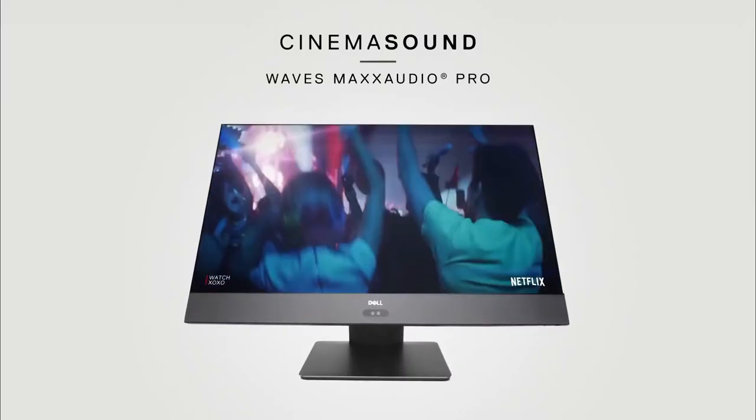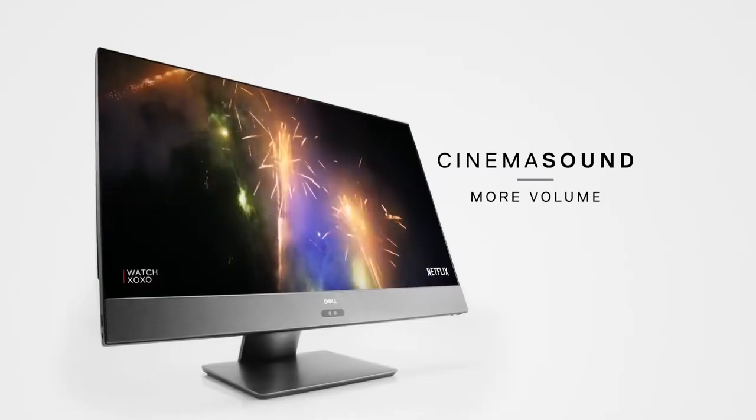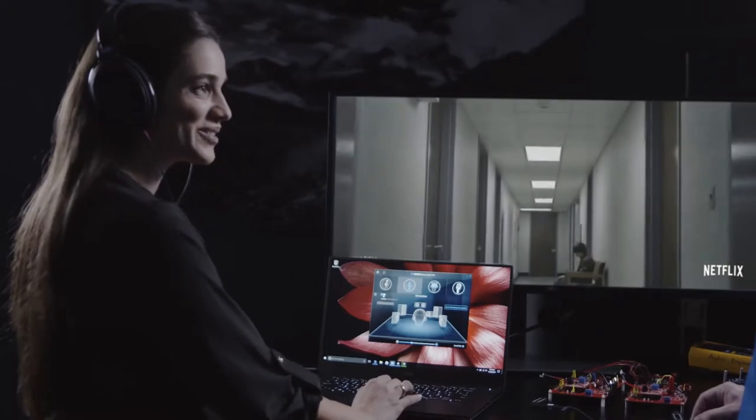Cinema Sound is going to improve your audio experience on your PCs, on connected speakers, and on connected headsets — so on any device you're using your audio on. It brings sound to life with clear highs, enhanced bass, and higher volume. What makes Dell Cinema Sound so impressive is it brings together the hardware Dell is famous for and the audio processing Waves Max Audio Pro brings, to create a really immersive cinematic experience.